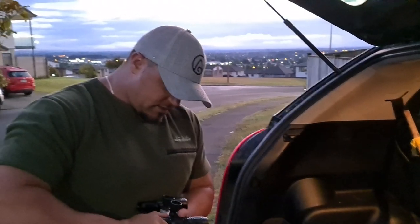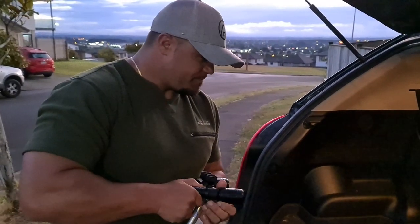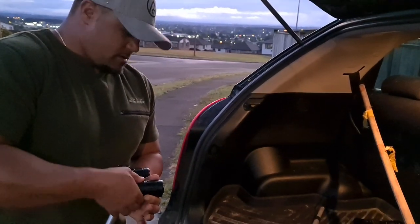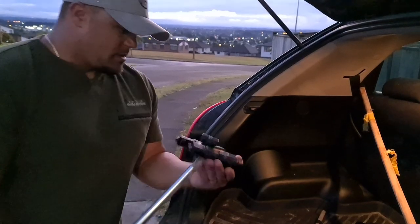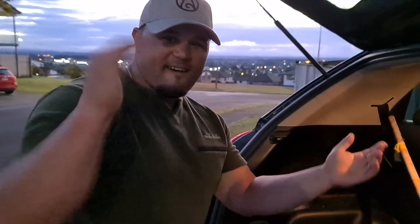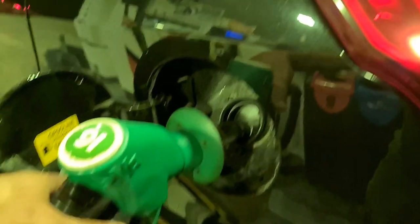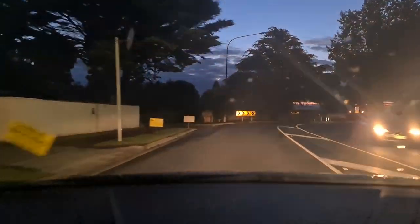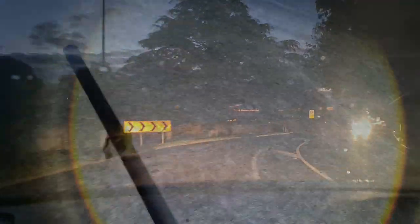Alright, tightened up and we're good to go. It's time to get out for some flounder. Walking down to the spot with my little missy in tow.